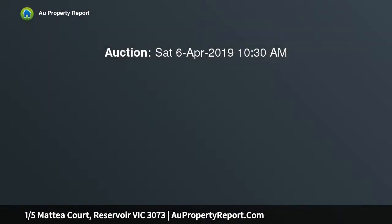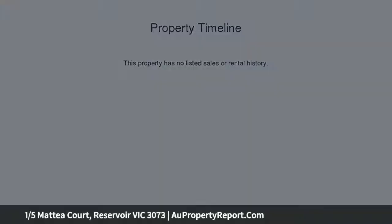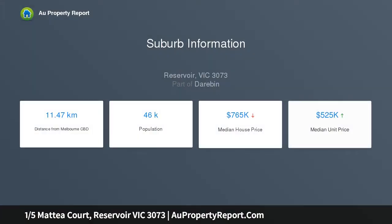This beautifully presented three-bedroom home, filled with warmth and light, is superbly situated on the border of Preston, just minutes from all of the area's finest amenities. Tucked away in a quiet court, this solidly built cream clinker brick home is the original house on a block of three.